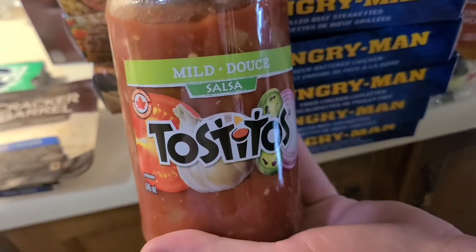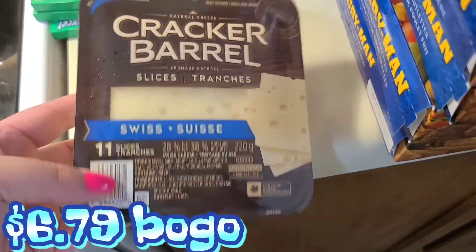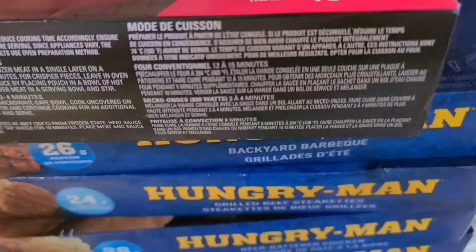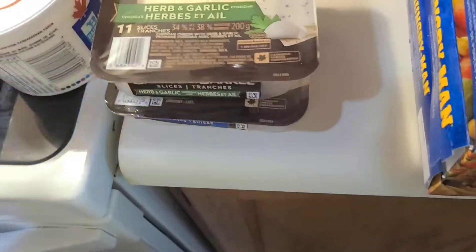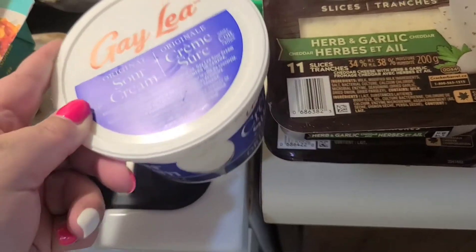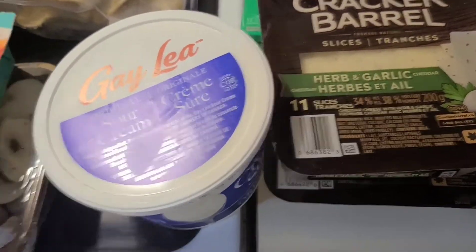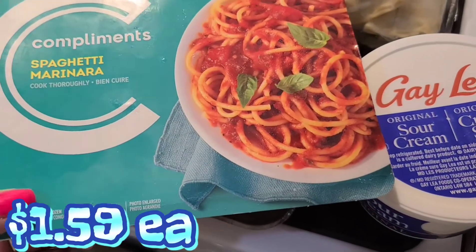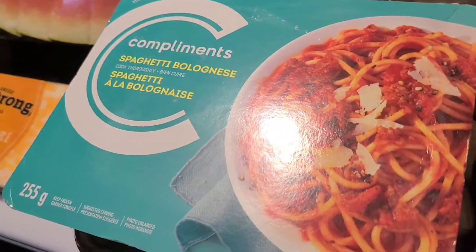Clearly Jamie is wanting to show you the salsa. We got some Swiss cheese, and we're gonna try this herb and garlic cheese — I thought that would be good. We got some sour cream, and got John a couple frozen dinners: spaghetti marinara and spaghetti bolognese.